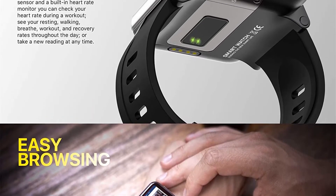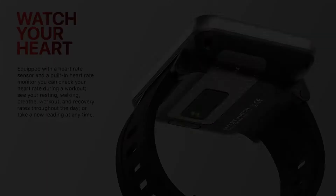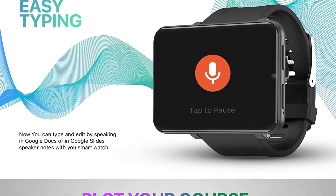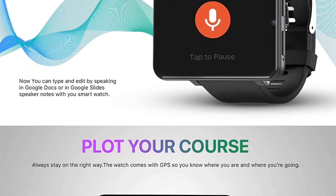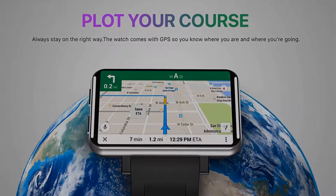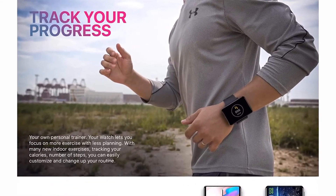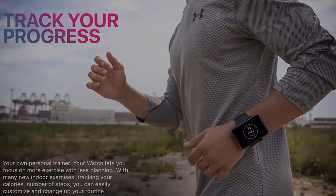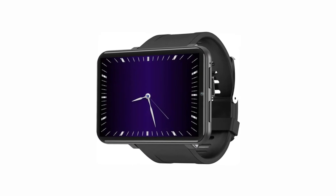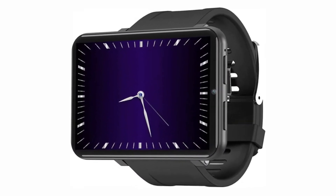This smartwatch also comes with a built-in camera and speaker so you can make video calls and use popular video conferencing apps like Skype, Meet, and Zoom. The best part is that you don't need to look for Wi-Fi for making video calls, as this smartwatch comes with a SIM card slot. You can easily insert your 4G SIM and make use of cellular connectivity for video calls, email, and WhatsApp messages.